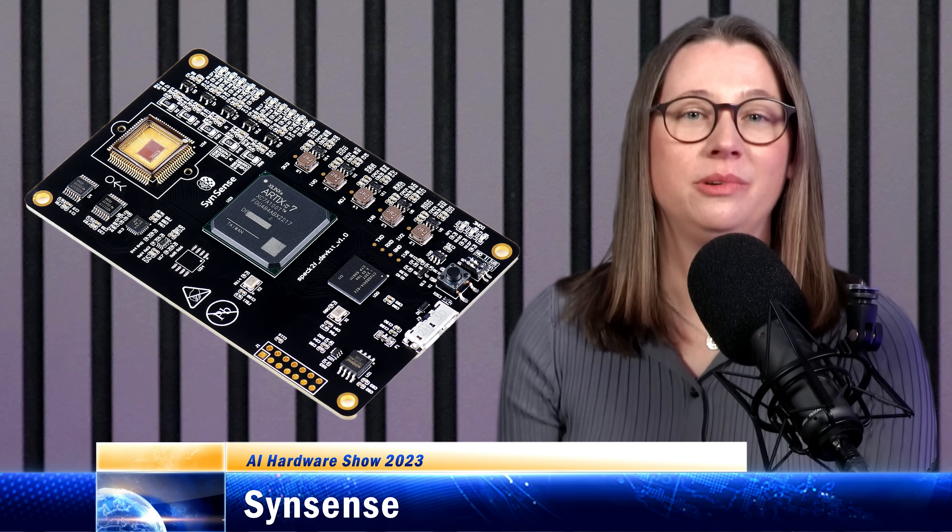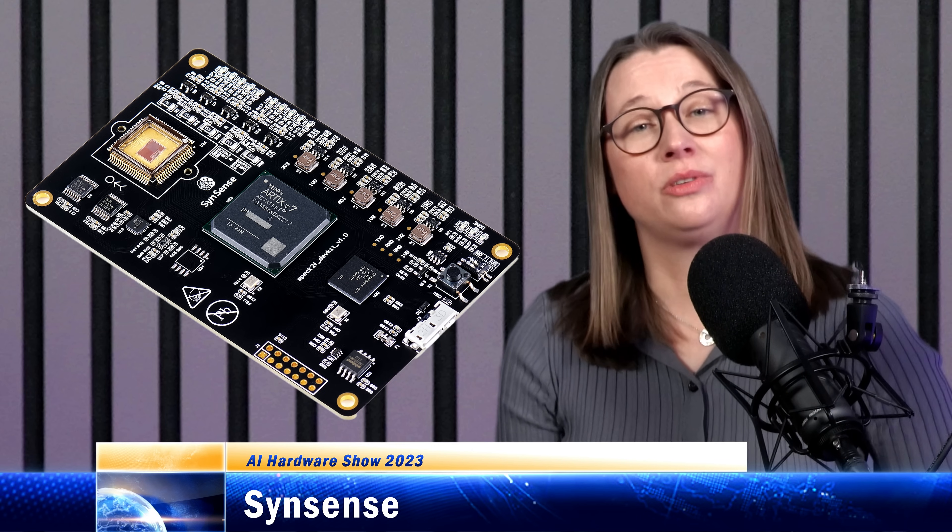But unlike with Intel and Brainchip, the spike is a single bit. The SynSense neuron is a relatively simple integrate-and-fire design with 8-bit synaptic weights. The neuron has a 16-bit threshold — when the threshold is reached, the neuron fires off a spike to its neighbours.